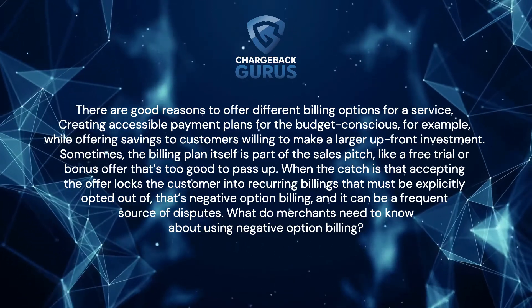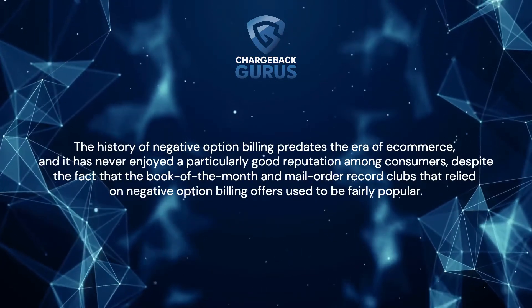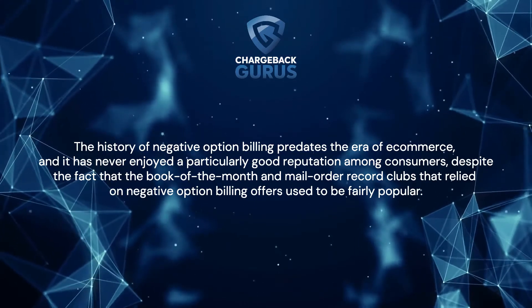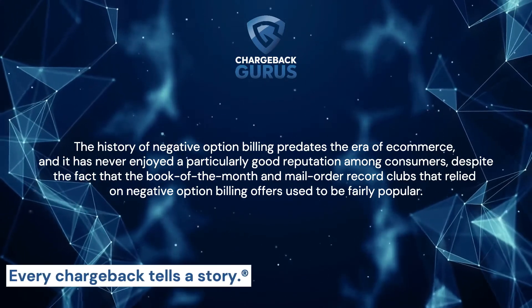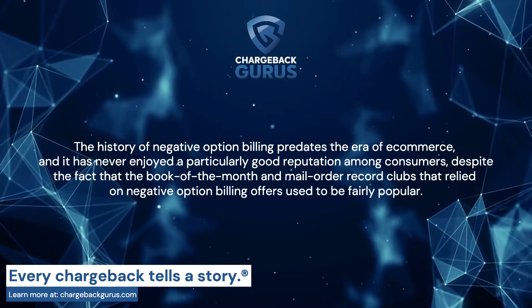What do merchants need to know about using negative option billing? The history of negative option billing predates the era of e-commerce, and it has never enjoyed a particularly good reputation among consumers, despite the fact that the Book of the Month and mail-order record clubs that relied on negative option billing offers used to be fairly popular.